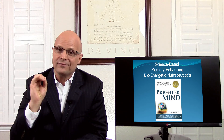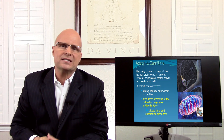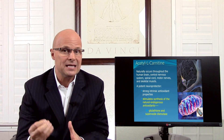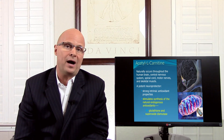The first one, at the very top of my list, is called acetyl L-carnitine. This is a really incredible nutrient because it has multi-benefits. Acetyl L-carnitine naturally occurs throughout the human brain, central nervous system, spinal cord, motor nerves, and skeletal muscles. So it's a natural ingredient that's already an orthomolecule — it's part of your human body. It's a potent neuroprotector, meaning it protects brain cells from oxidative damage, which is the number one theory of aging for brain cells.